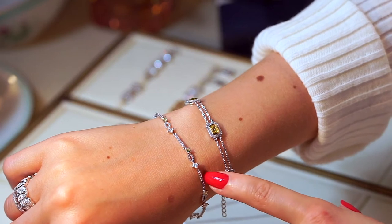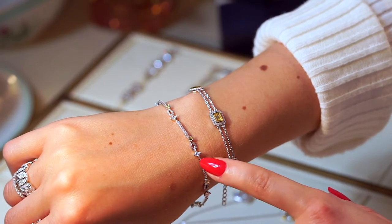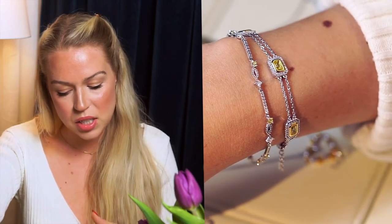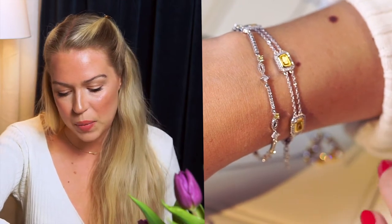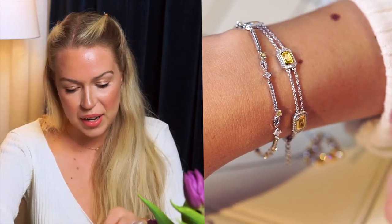On my other arm I'm wearing this simple, tiny, dainty bracelet also from the Sahara collection. We have it with only white stones but also with small yellow stones. I love this yellow color because it's really light — not too yellow — but it still gives you a more eye-catching look than just white stones all the time.